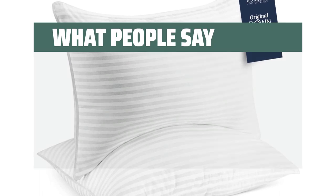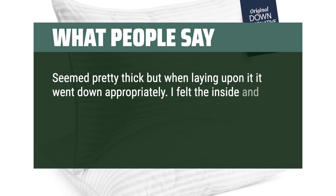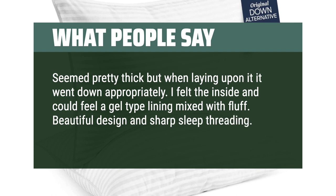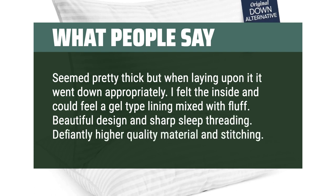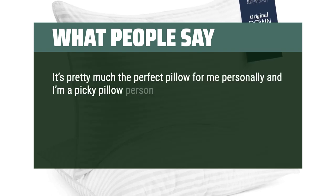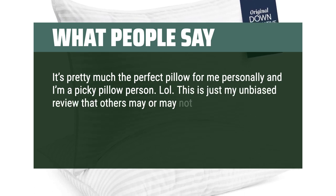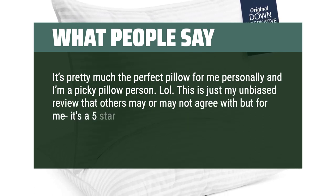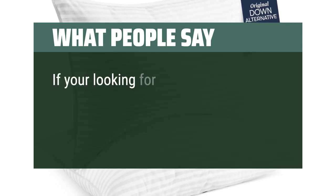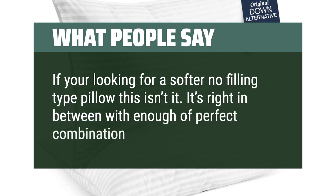What people say: Seemed pretty thick, but when laying upon it, it went down appropriately. I felt the inside and could feel a gel-type lining mixed with fluff. Beautiful design and sharp sleep threading — definitely higher quality material and stitching. It's pretty much the perfect pillow for me personally, and I'm a picky pillow person. This is my unbiased review — for me it's a 5-star. If you're looking for a super supportive firmer pillow this isn't it, and if you're looking for a softer no-filling type pillow this isn't it either. It's right in between with the perfect combination of everything.